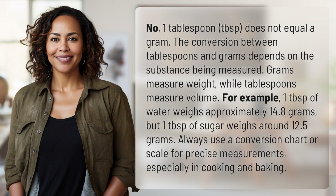No, one tablespoon does not equal a gram. The conversion between tablespoons and grams depends on the substance being measured.